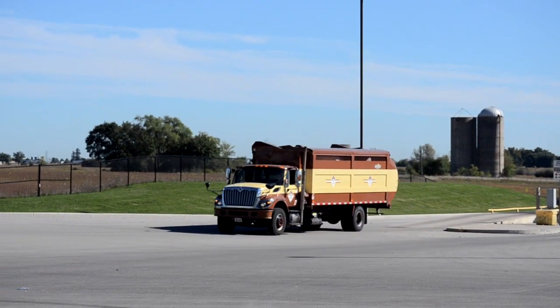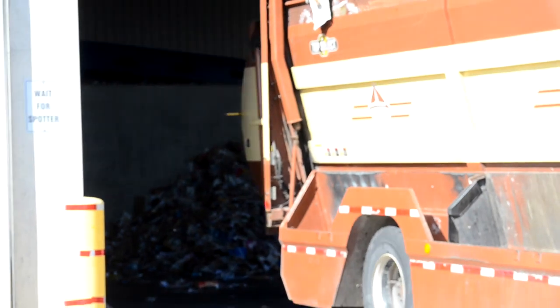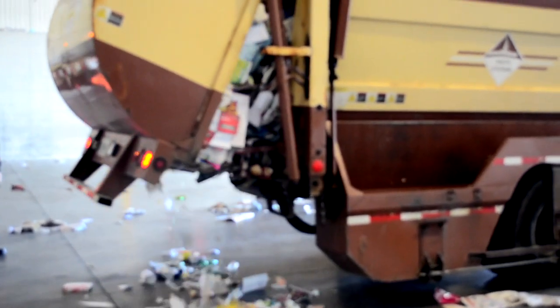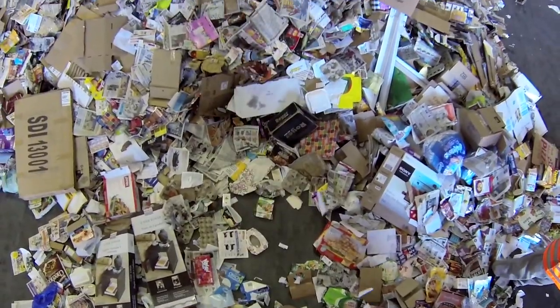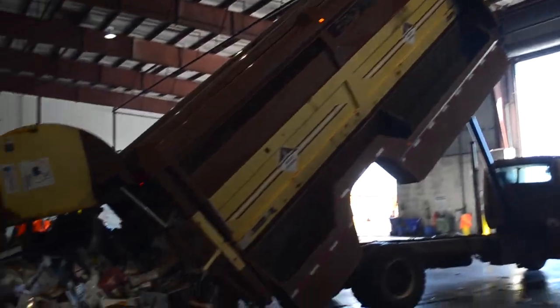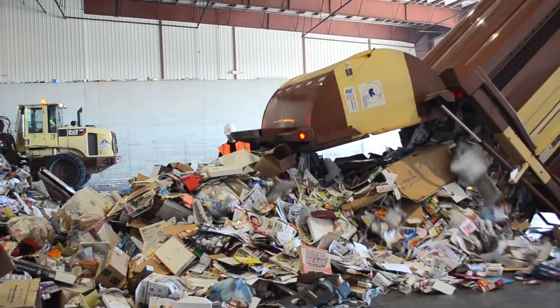When the truck is all full, the driver brings it to the recycling center in London. Then it unloads all the recyclables onto the floor. All that paper is just from one day.